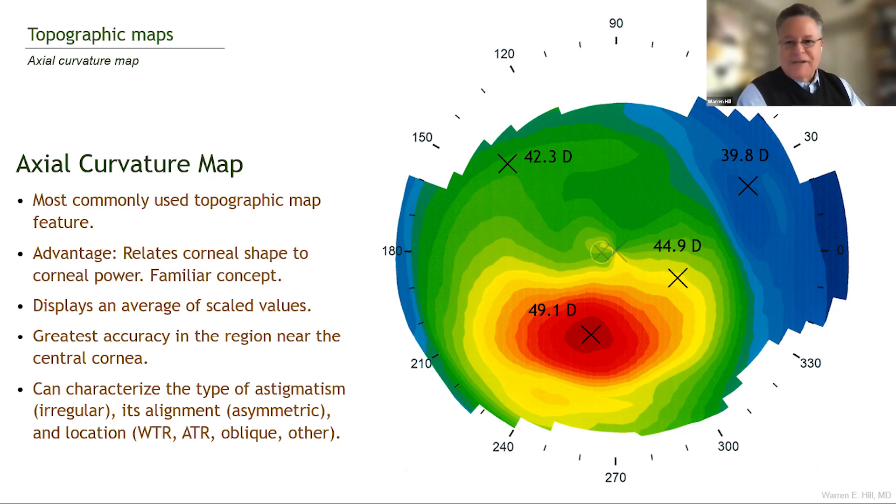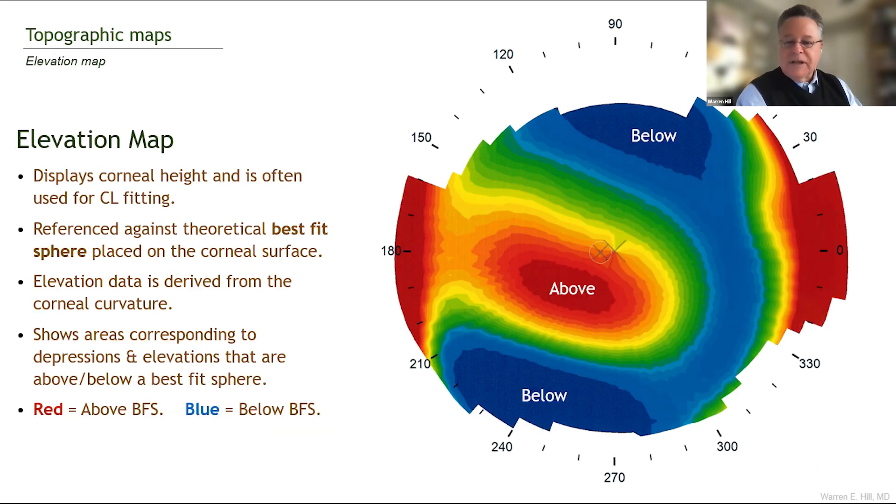The iStar is kind of a Swiss army knife. It has wonderful swept source ability to measure the axial measurements. The keratometry I think is the best in the business, and it has the ability to generate topographic maps that help us. This is all the things that we as anterior segment surgeons need in order to make the right decisions.